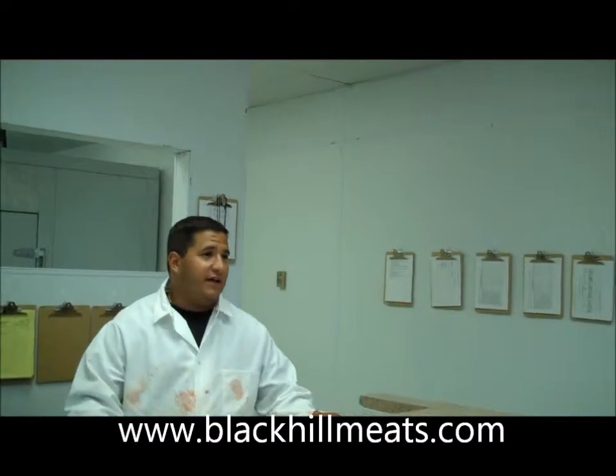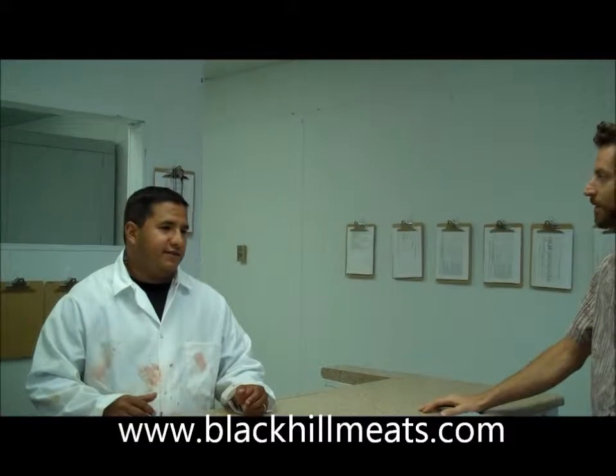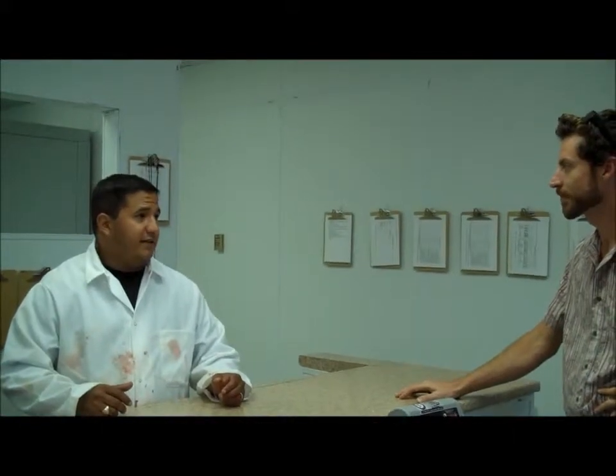I've got beef dry aging, I've got heritage pork, I've got Dorper lamb, I've got Boer Goats, I've got pasture-raised veal. The sky's the limit — whatever you want, I've got it.